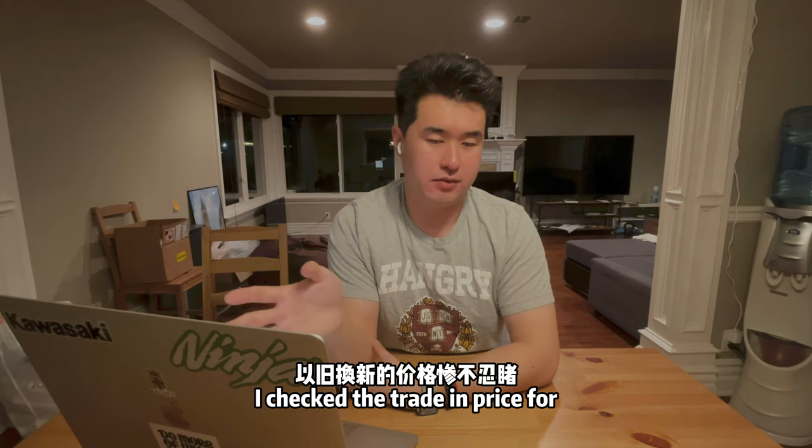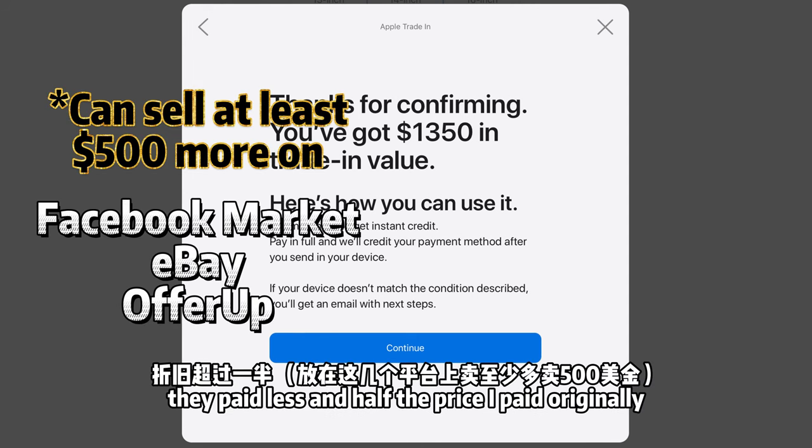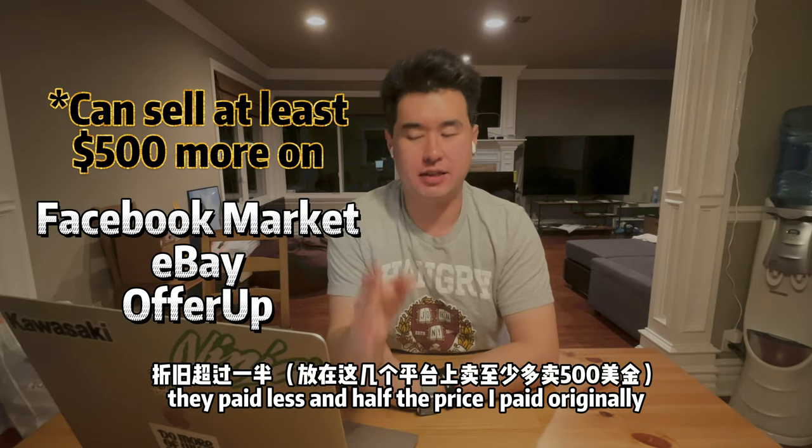I checked the trade-in price for this one-year-old MacBook Pro and found it was only about half of what I paid for it recently, so I decided I won't sell it.